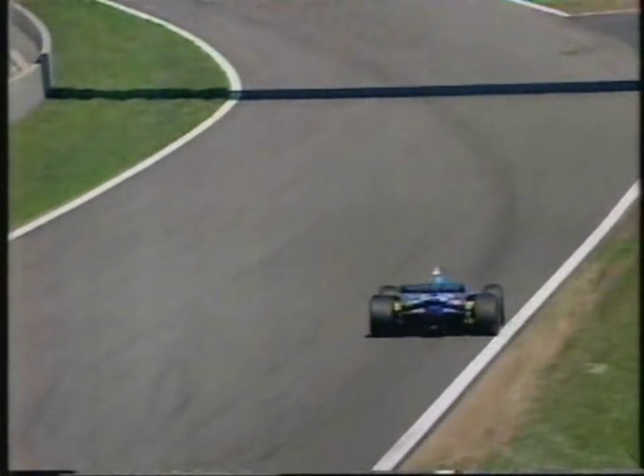Well, we saw the telltale signs there — the Benetton crew were getting ready for a tyre stop right on cue. It's lap 40, roughly two-thirds distance, and that means it's time for the second and last of the fuel stops that Michael Schumacher leading and Johnny Herbert have got. And we have heard it is Johnny Herbert indeed coming in for his second and last stop.